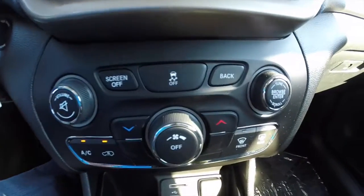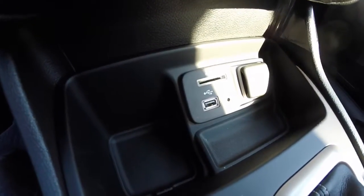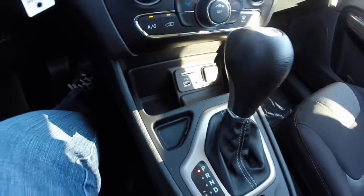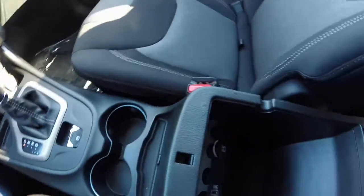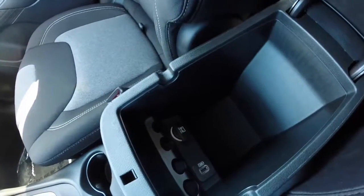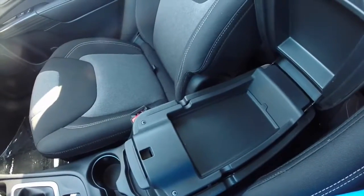Radio and climate controls are repeated below the touchscreen. You do have a media point with a 12 volt power supply, SD card reader, USB port, and auxiliary port. There's also an electronic parking brake and illuminated cup holders. The very spacious interior console has another 12 volt power point and a USB charging port, and it's a two-level console.